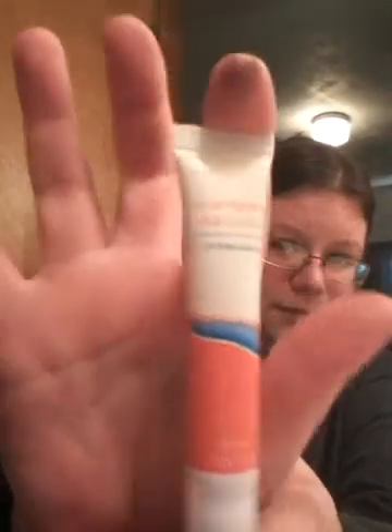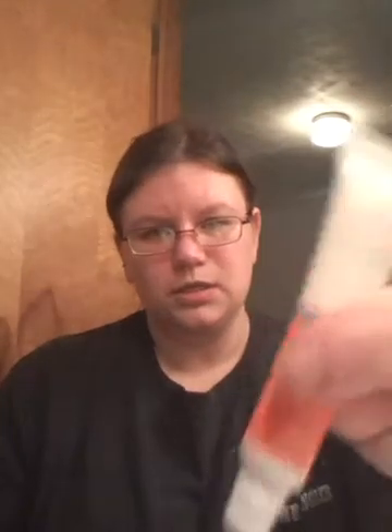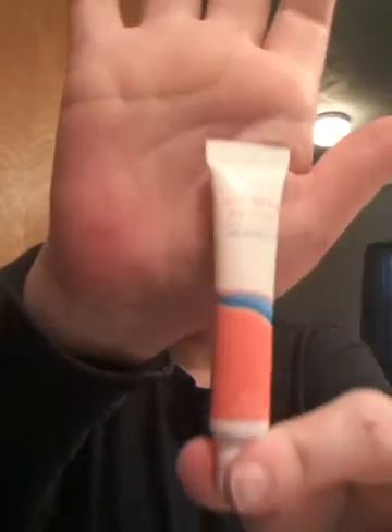I got this today — it's for acne. I've never seen one like this; it has a ball that rolls. I got it at Dollar Tree and it was only a dollar. I can't wait to try it because I'm getting really bad breakouts.